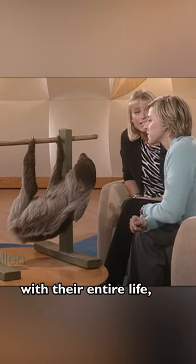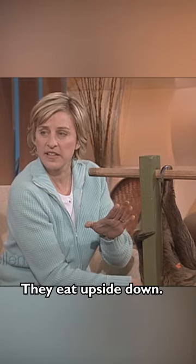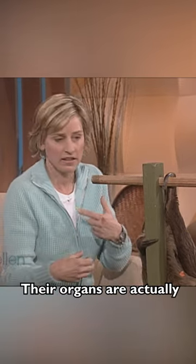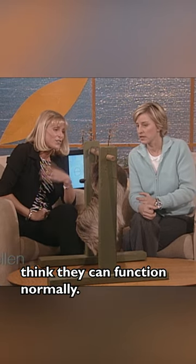And those claws — as you can see, he's hanging. That's what they do their entire life: hang upside down in a tree. They do everything upside down. They eat upside down. And their organs are actually switched — they're reversed so that when they hang upside down, they can function normally.